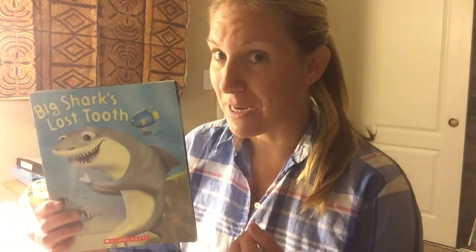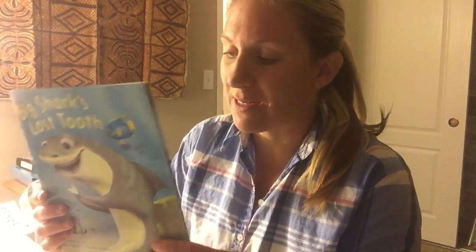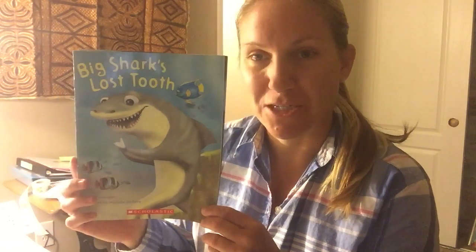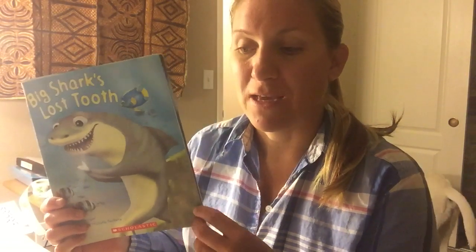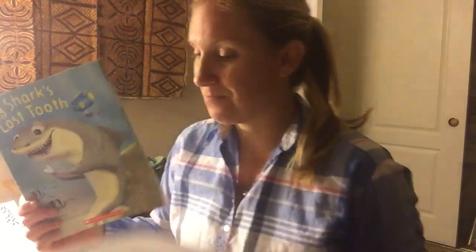I'm going to start off this week with a story. It's called Big Shark's Lost Tooth. And if you have lost a tooth before, you will probably be able to make a text-to-self connection because in this story, the shark ends up losing a tooth. This is a story that is make-believe, but it's a fun story. And as I'm reading this story, you're going to find out that you'll hear a lot of real things about sharks that you might be able to add to your shark fact chart.